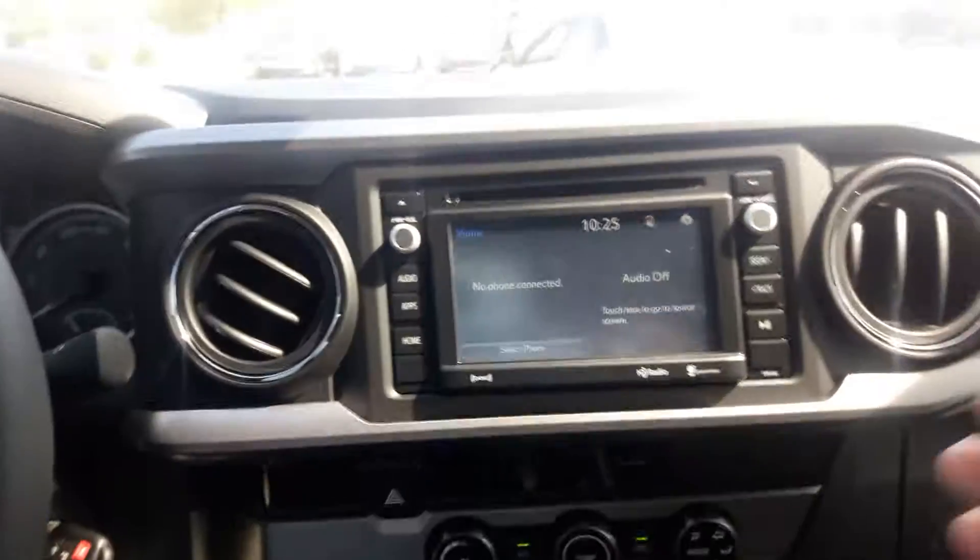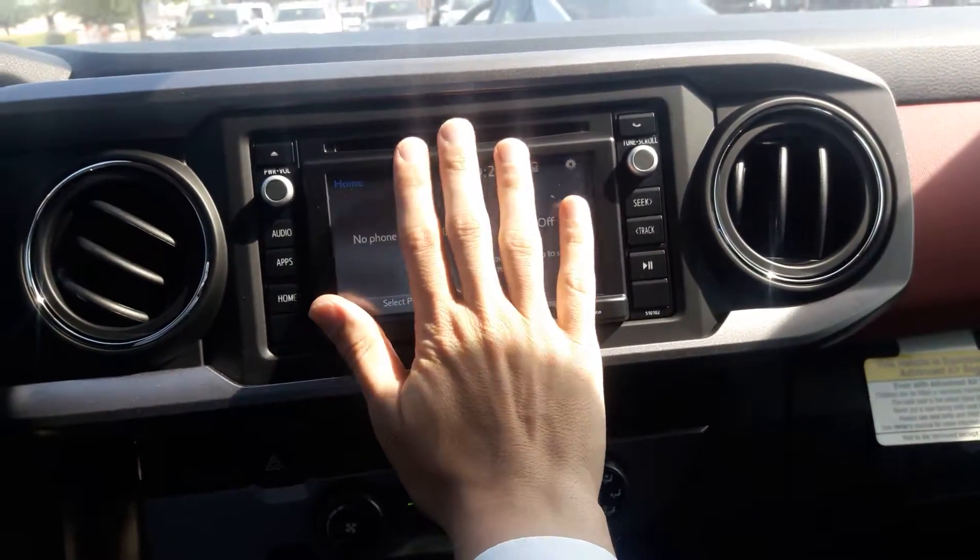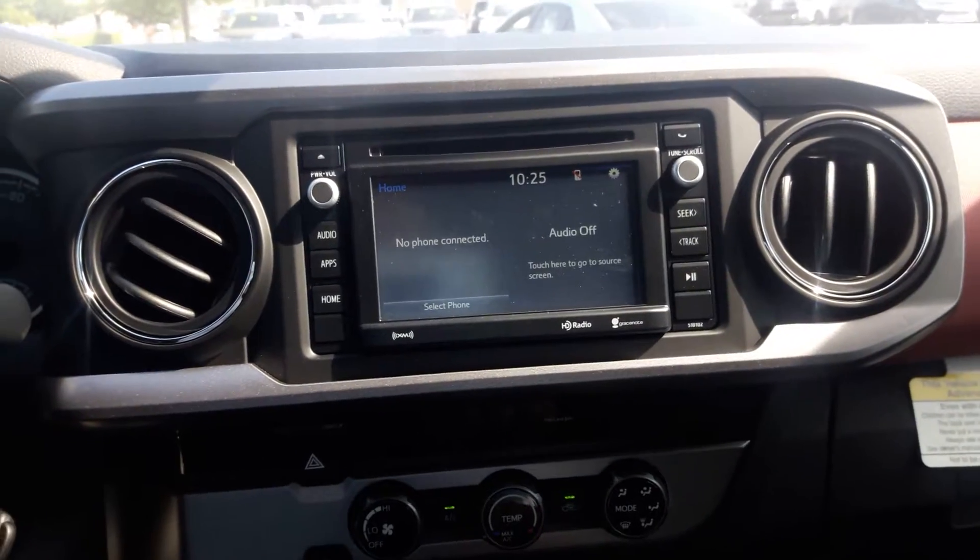You've got a very nice, pretty good sized touch screen there for the radio. Climate controls underneath, the shift lever, and a nice center console there.